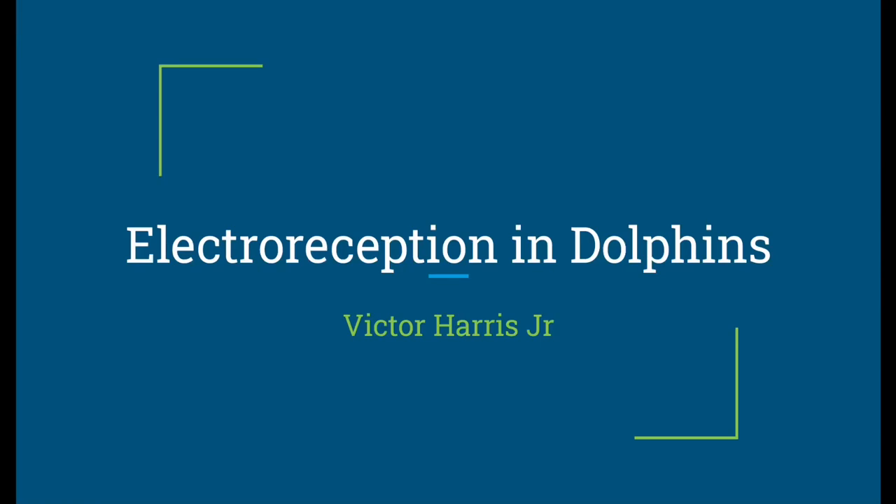Hello, welcome to my channel. My name is Victor and today we'll be talking about electroreception in dolphins.